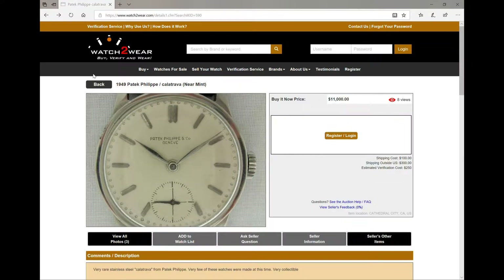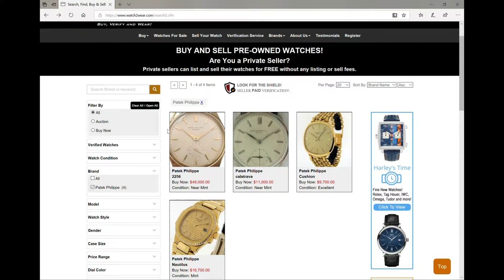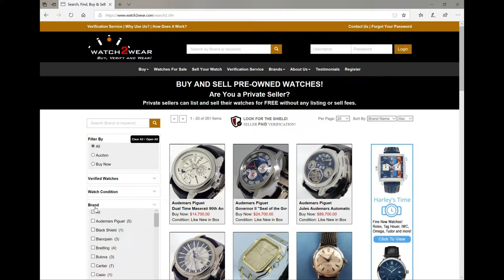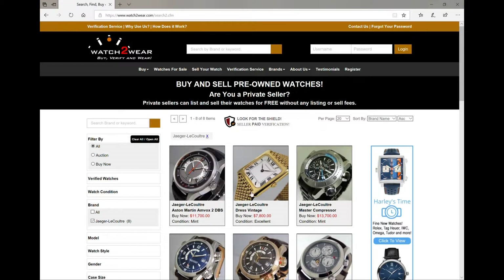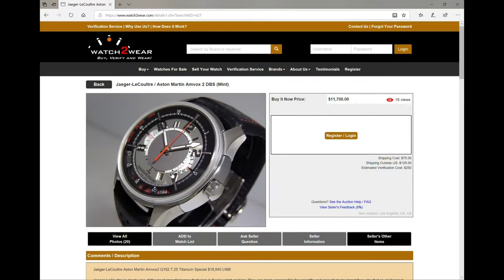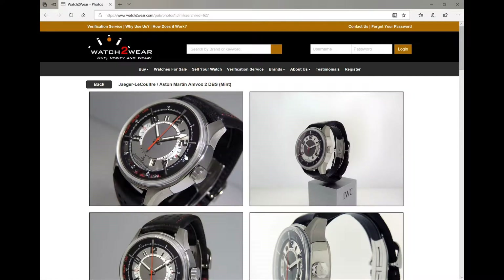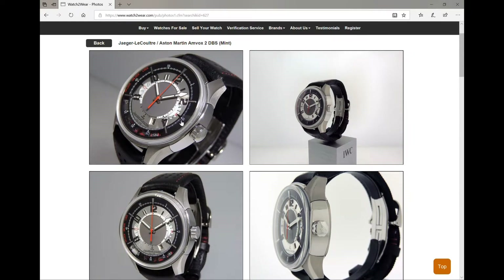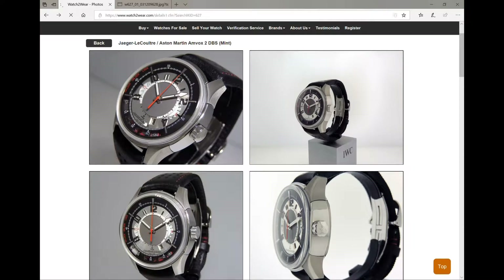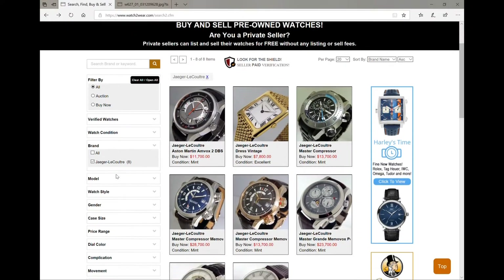Let's go back and show you a couple other things we got on board here. We're going to go to brand and unselect Patek. We've got some JLCs here — some beautiful JLCs. Here's one in particular that I love. Being an Aston Martin fan — I did own an Aston Martin V8 Vantage — I love this one. Look at that watch, isn't that absolutely beautiful? Check out this dial. Look how beautiful that looks. Absolutely beautiful. Those are some JLCs that we got in stock.